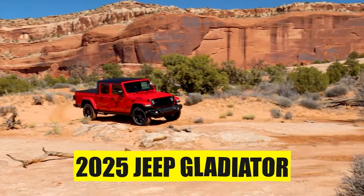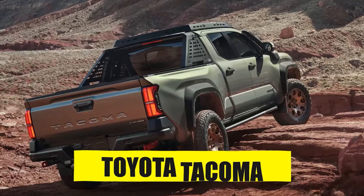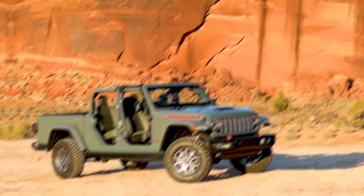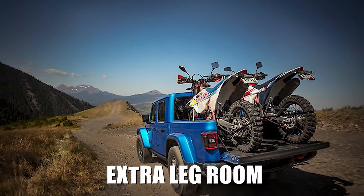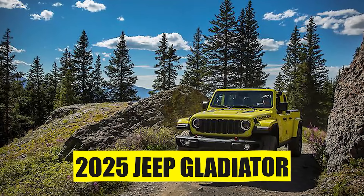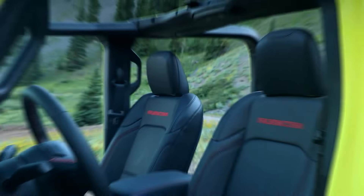Number 2: Bed Size. The 2025 Jeep Gladiator will likely have a 5-foot 3-inch bed, which fits great amongst competitors in the midsize truck segment, as a longer bed might take away cabin space and make the wheelbase too long. The bed size is bigger than the Nissan Frontier or Toyota Tacoma. If you find yourself camping in your Jeep Gladiator, you could toss an air mattress into the bed and lower the tailgate for a little extra leg room. We hope Jeep adds a little more comfort, like cooled leather seats, for people driving through a hot desert.